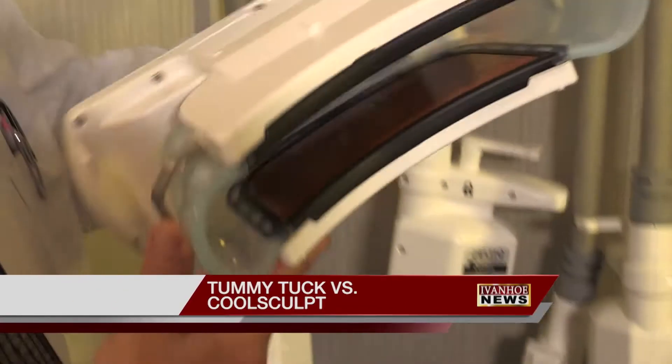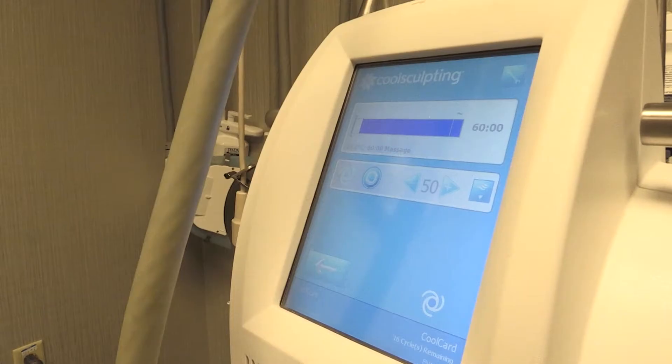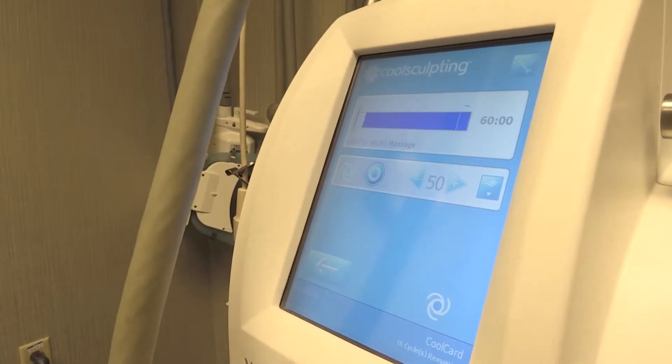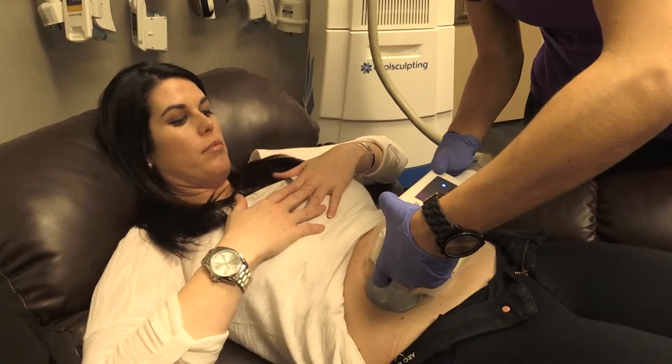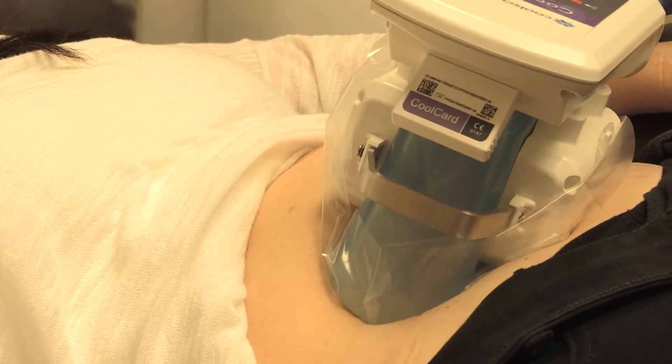CoolSculpting is a freezing treatment that works like a vacuum cleaner. The canisters suck in fat while the tissue chills to 39 degrees, causing it to crystallize. They found a way to cool the fat but not kill the skin.